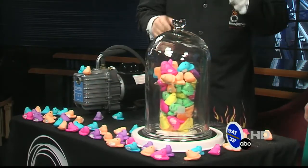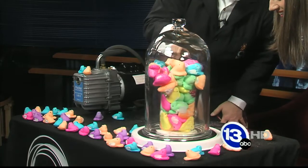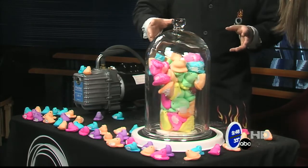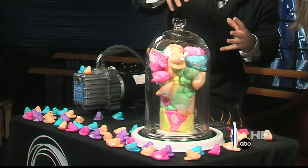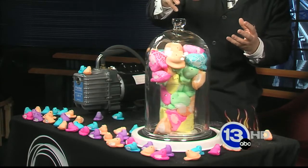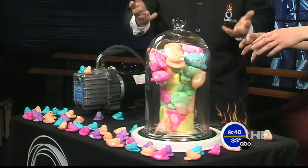If you watch the peeps closely, you can see they're starting to burst almost — they're starting to get bigger, they're starting to crack a little bit. The elasticity of the peep is going to let it get bigger and bigger and bigger. And at some point they're going to start to get a little bit smaller. They're starting to shrink back down — we've removed some of the air from inside.